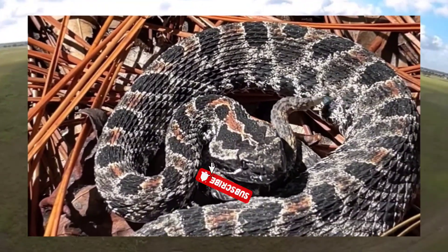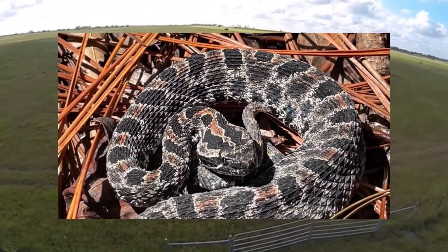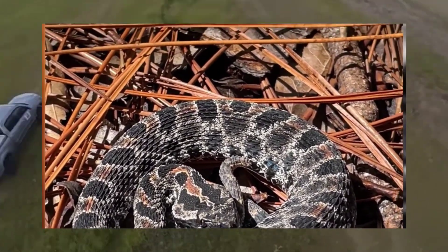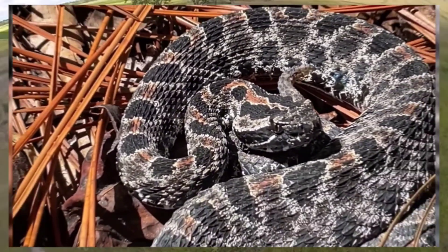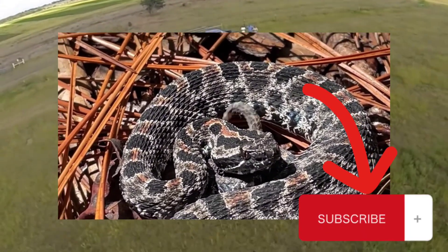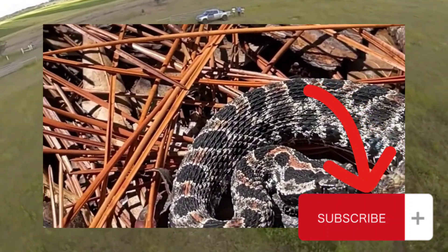What better way to stay informed than by subscribing to our channel? We're dedicated to providing educational content that helps you explore the wonders of the natural world. Join us on our journey to learn more about the fascinating world of snakes and wildlife. Hit that subscribe button and never miss out on another adventure.